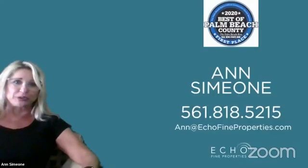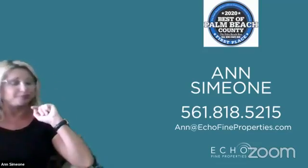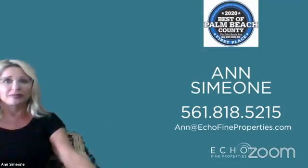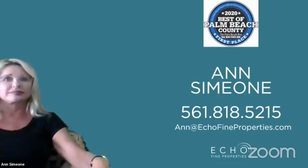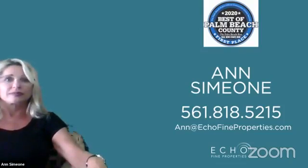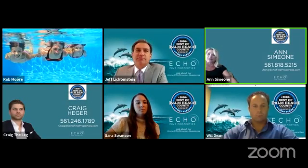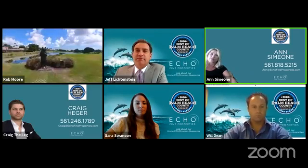Ann's contact info: feel free to call or email her at ann@echofineproperties.com or 561-818-5215. Ann has been in the area for 20 years, has a business background, and vacationed here before moving permanently. She has lived in PGA National and also in IBIS, so she knows all the country club communities in and out. A lot of fun to work with and really cares about her clients. PGA is a great location — please give Ann a call to schedule a tour.